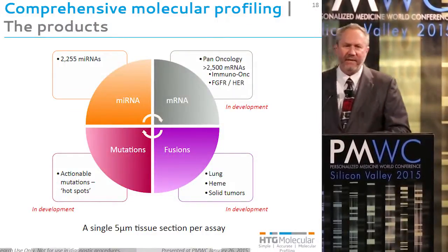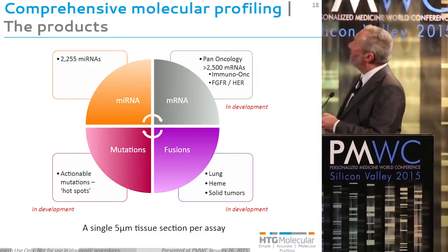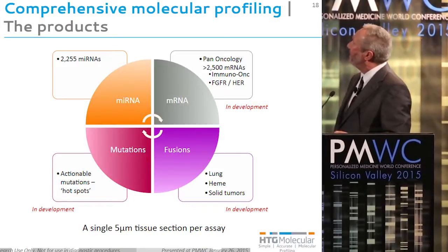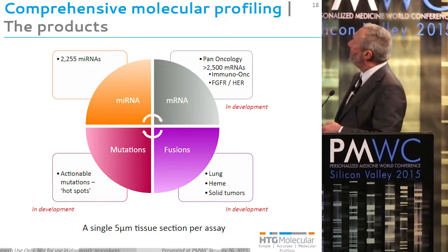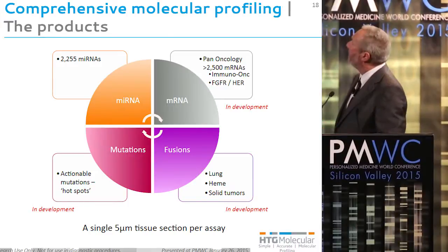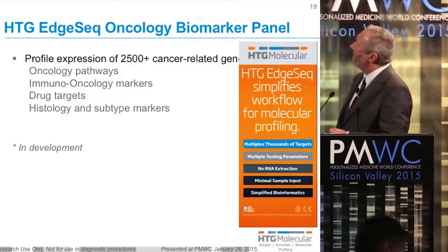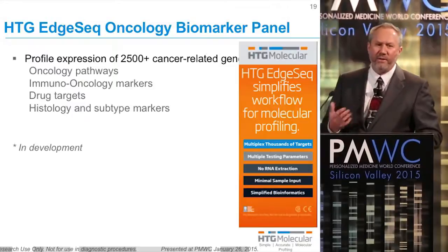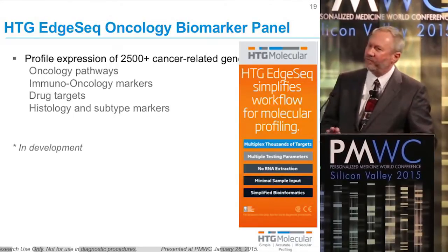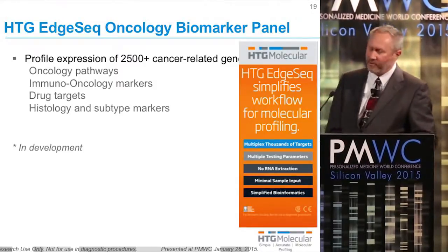We have a variety of different assays in development in addition to the lung fusions. We have a pan-oncology array that looks at more than 2,500 messenger RNAs expressed within the oncology genome, including immuno-oncology markers and markers for FGFR and the HER2 family. We look at a variety of different pathways including drug targets, and also histological markers to confirm that you have the right tissue — whether you're looking at lung cancer, breast tumor, or lymphoma.